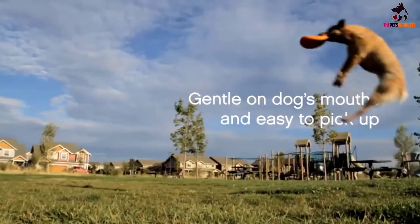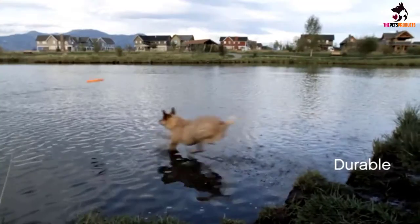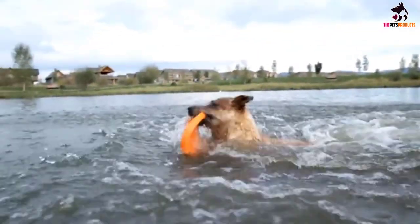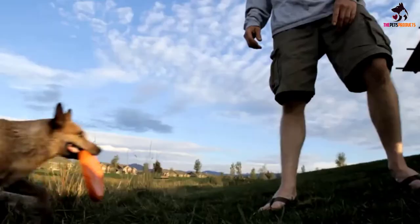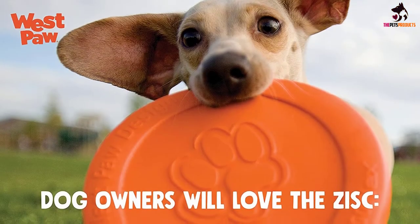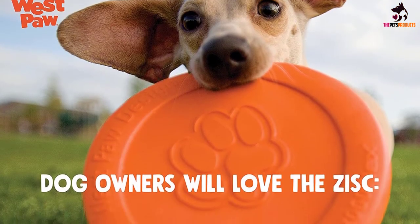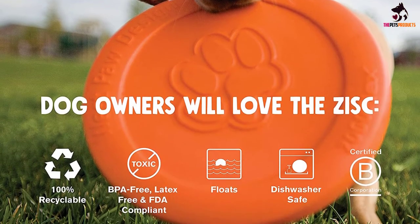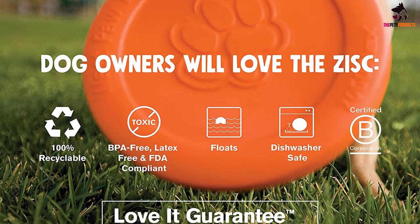It's also versatile and great fun, as it bounces and can float in water, so definitely one for a day at the beach with your pooch. Available in two sizes to suit most dogs, the Zysk Dog Toy is also dishwasher safe. And when it does finally come to the end of its frisbee flying life, the Zysk is recyclable — just send it back to Westpaw and they will do it for you. So good for your pet and the environment too.